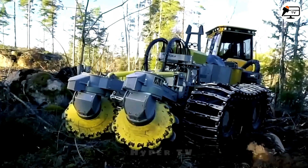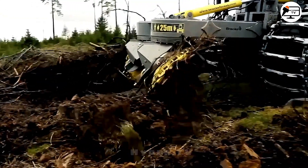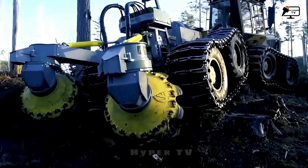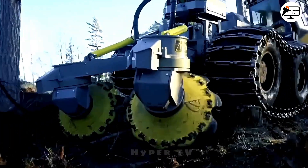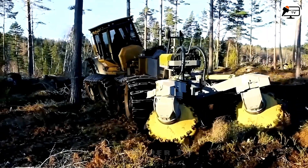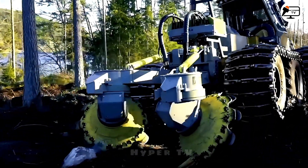The Double Row Disc Gripper is engineered to tackle the most challenging terrains, including boulders and residues. It provides various pre-programmed operational modes to adapt to changing terrain conditions, delivering excellent results on all soil types due to its versatile settings. Soil preparation with this ripper creates optimal conditions for the survival and development of seedlings and seeds, regardless of the terrain.